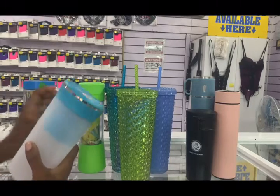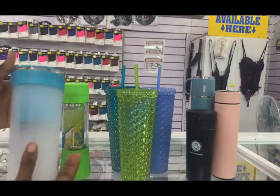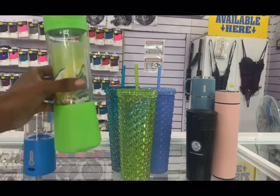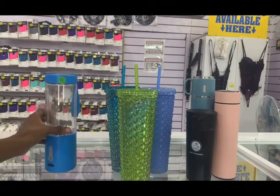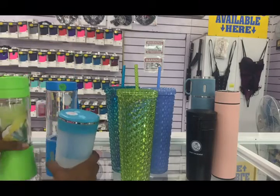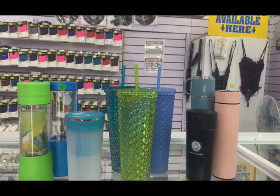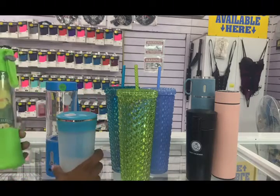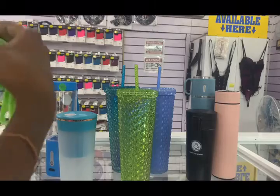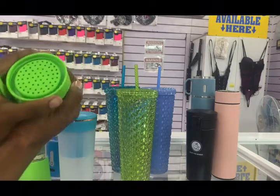As you can see, we have three different types of portable blenders. We have three different sizes: small, medium, and large. All three cups are rechargeable, so they are perfect for all you healthy eaters.